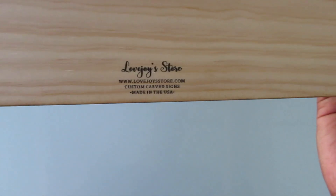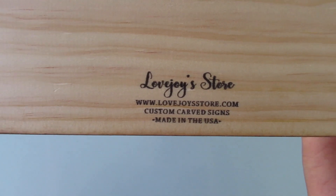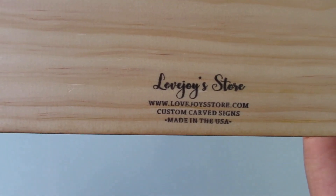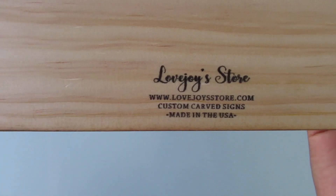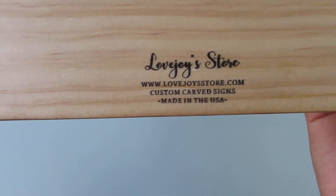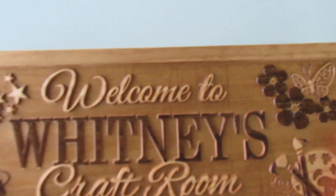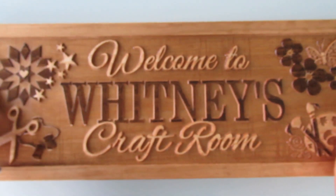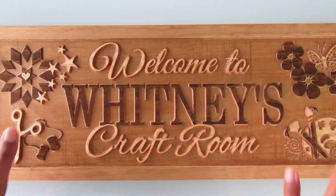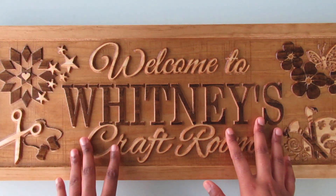It has two of those hooks, and then on the bottom is the name of the store on Etsy. You can pause and get that link, or I'll link it below — it's called lovejoystore.com. I'm also going to get another sign like this made with our last name to put in our house, because I think that'll be really cool.